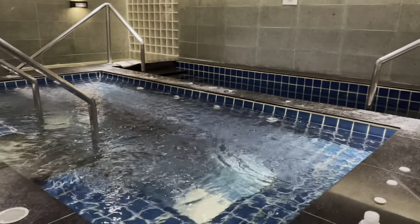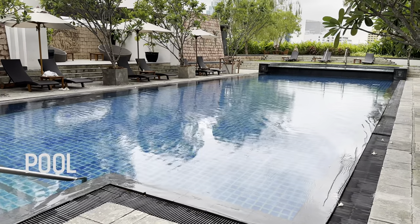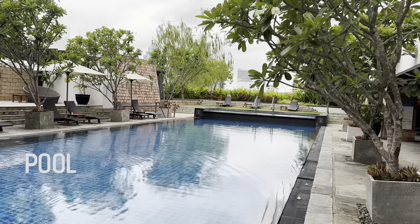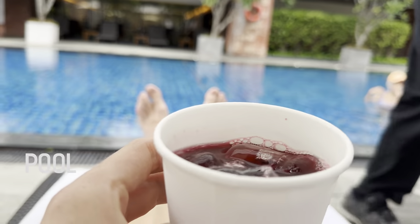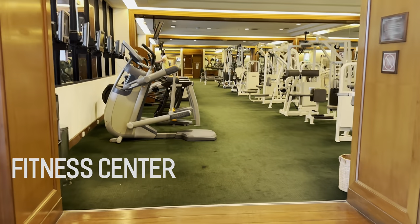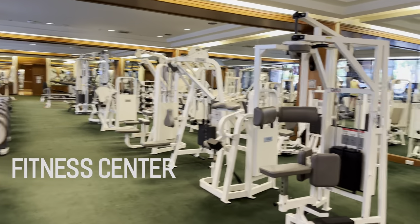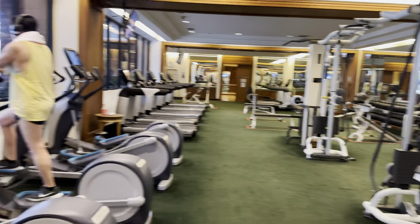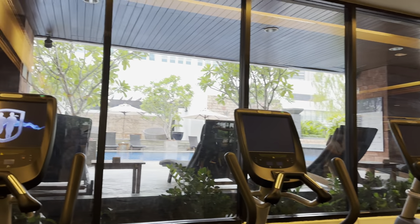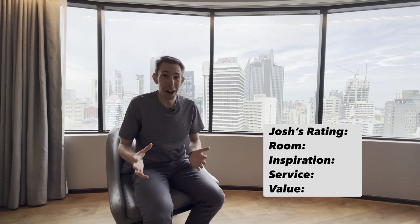On the positive side, there is a hot tub and sauna in the men's area, which was nice. The outdoor pool wasn't too bad but could be better — service was excellent there. The fitness center, however — look at that green carpet. It was not inspiring at all. I did not work out there; I'd rather run outside on the streets. The equipment was very old and it just didn't feel right.